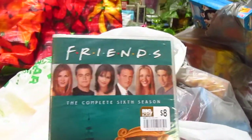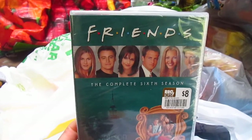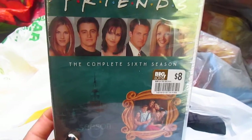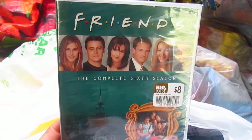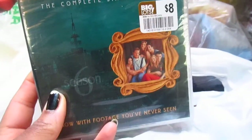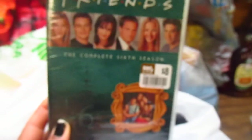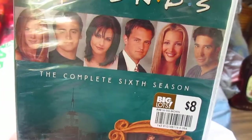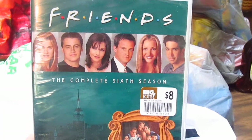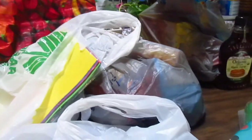Big Lots has been carrying DVDs lately and running a special. The last Big Lots haul I did had the Friends box set - I got the season 10 box set along with Two and a Half Men, and the special was two for $14. This time I just got one; I may go back and get more. I got the sixth season this time. They have seasons one through ten and the special is on Friends, Two and a Half Men, Gilmore Girls, and One Tree Hill.